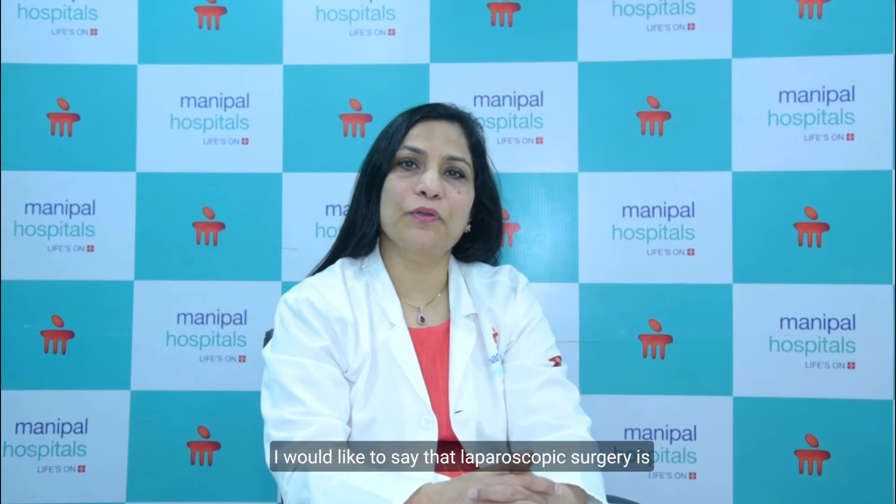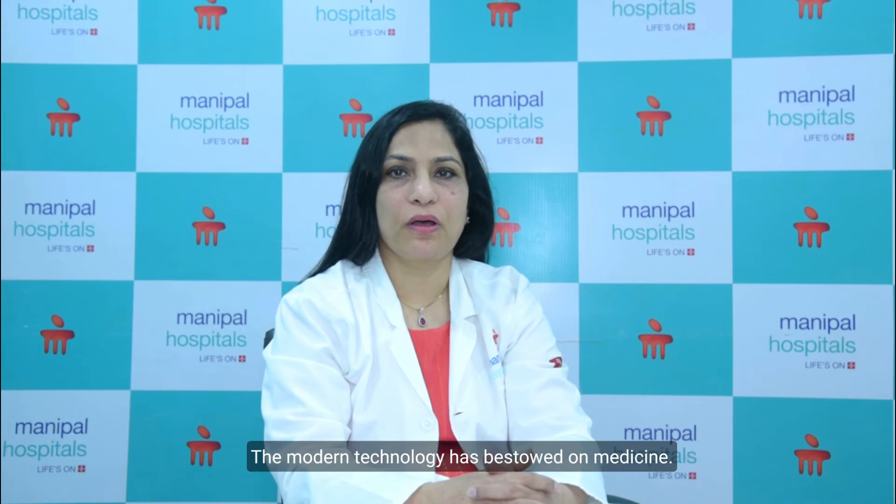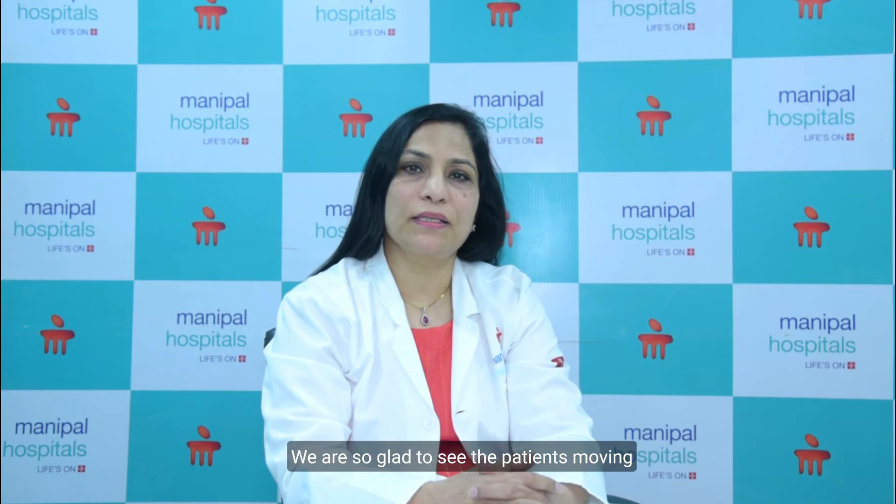In a nutshell, laparoscopic surgery is a very advanced modality and a real boon that modern technology has bestowed on medicine. It has revolutionized and drastically improved surgical outcomes in patients. It is so patient friendly that patients are up and about within a few hours of surgery, and we are glad to see patients moving around, fit and fine after surgery, ready to go home the very next day.